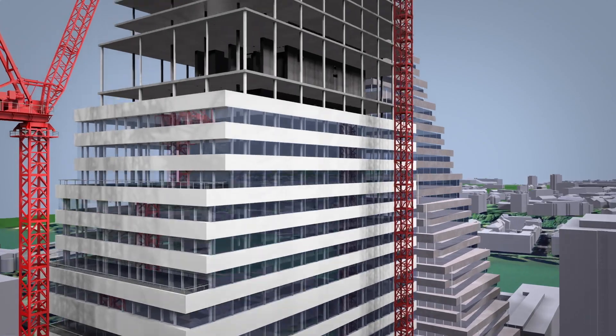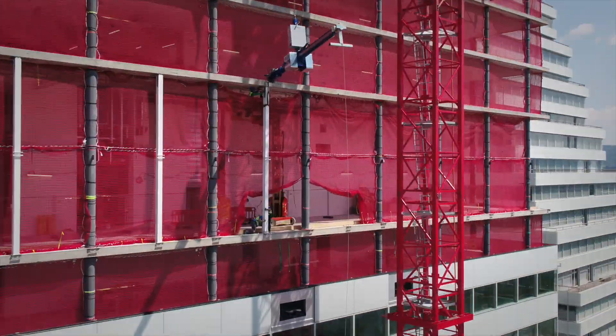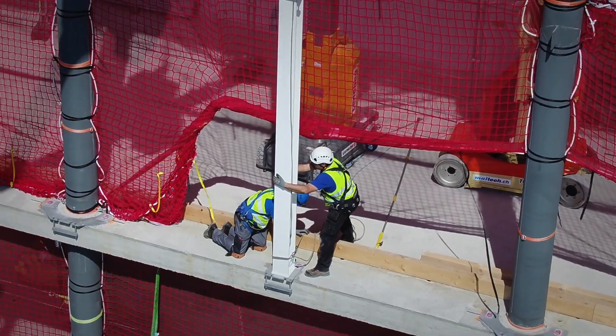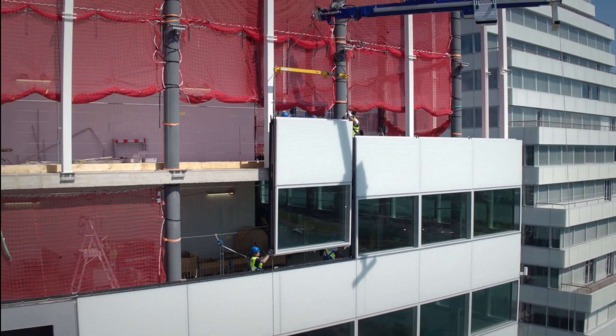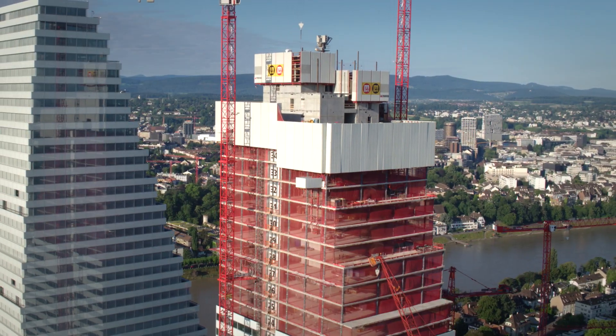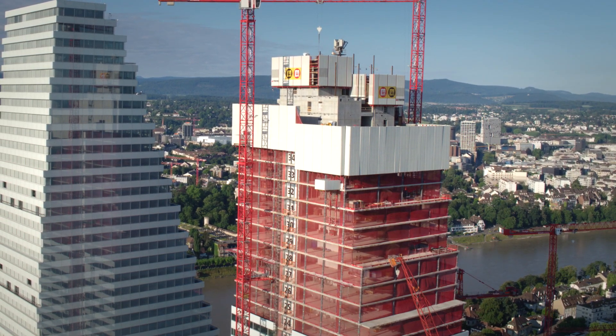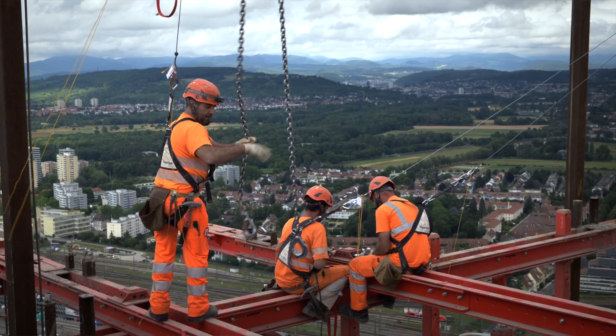The increased distance between the floor slabs at the double-height utility story on the 21st floor requires additional steel girders to secure the facade elements. Meanwhile, the inner lining construction is progressing 70 meters above. At a height of 160 meters, the building core narrows a second time and the automatic climbing system needs to be rebuilt again.